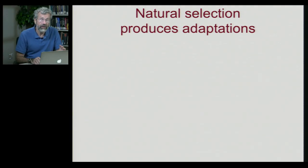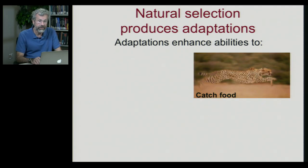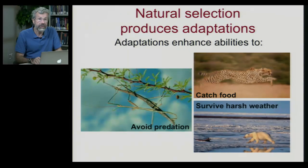Now, we've already seen how natural selection produces adaptations. We think about these adaptations generally as enhancing abilities to catch food — so the cheetah is the fastest land animal and can run down its very fleet-footed prey. To avoid predation, the camouflage of the stick insect makes it harder for the bird to see it. And insulation in the polar bear allows it to survive very harsh weather.